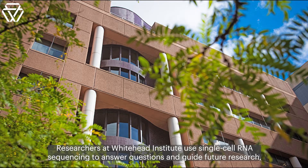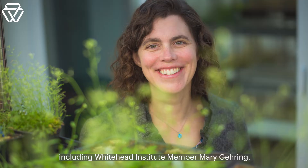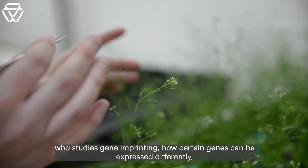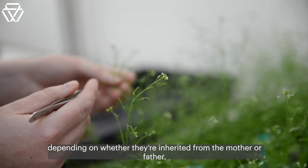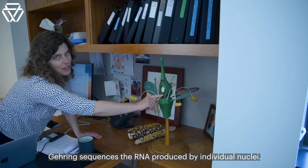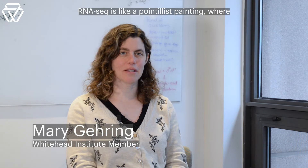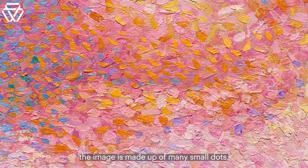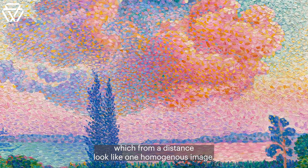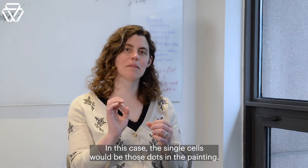Researchers at Whitehead Institute use single-cell RNA sequencing to answer questions and guide future research, including Whitehead Institute member Mary Gehring, who studies gene imprinting — how certain genes can be expressed differently depending on whether they're inherited from the mother or the father. Gehring sequences the RNA produced by individual nuclei. RNA-seq is like a pointillist painting where the image is made up of many small dots, which from a distance look like one homogenous image. In this case, the single cells would be those dots in the painting.